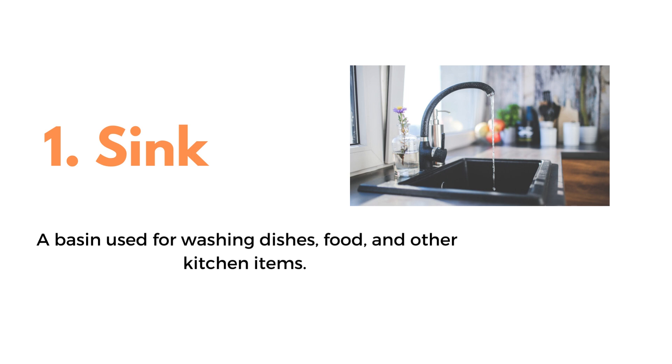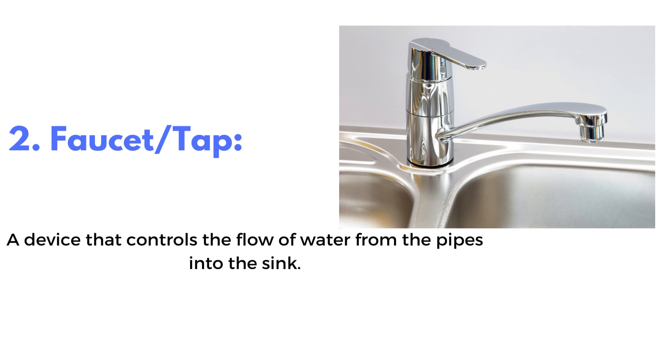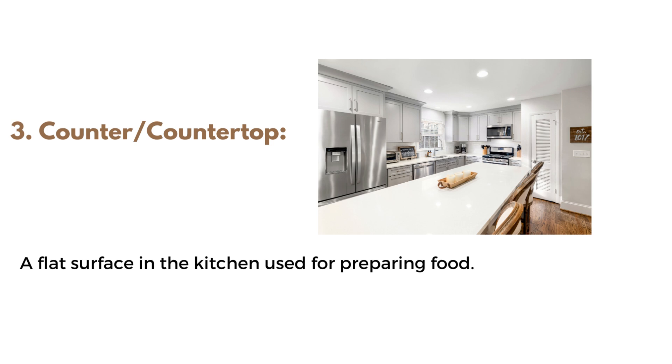1. Sink, a basin used for washing dishes, food, and other kitchen items. 2. Faucet or tap, a device that controls the flow of water from the pipes into the sink. 3. Counter or countertop, a flat surface in the kitchen used for preparing food.